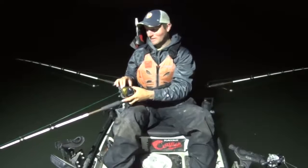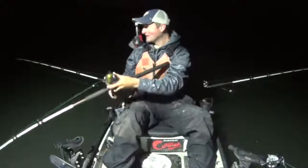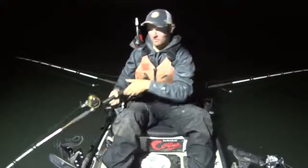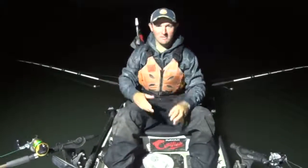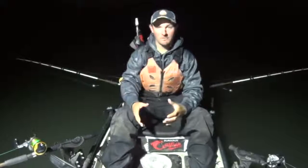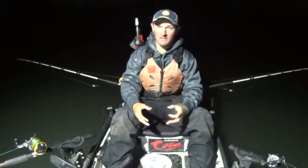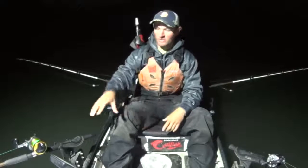Those of you who watch my channel regularly know how bad I hate fishing the weekends in pleasure boat season. They will quickly dominate the water, so I'm getting a start out here about 5 a.m. I'm probably going to fish till maybe 10 o'clock this morning and then I'm gone - they can have it. But I'm gonna try to get some fish here early while I can, and this time of year you've got to catch those fish whenever you get the opportunity.